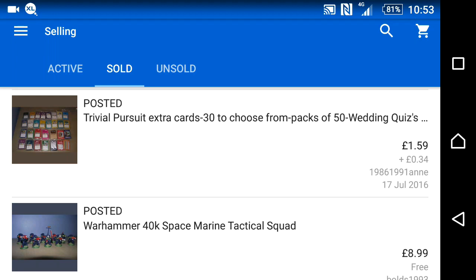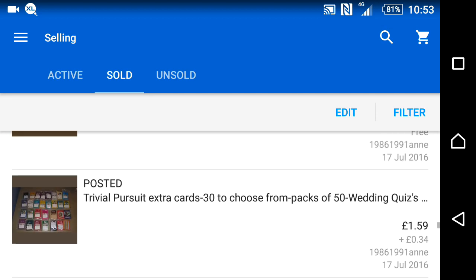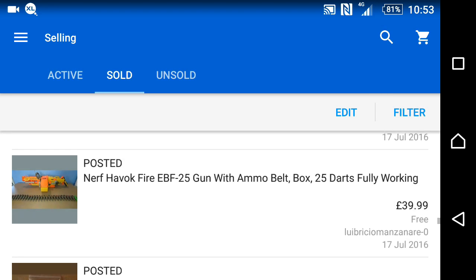Finishing off from last time — the last item we talked about was a Warhammer tactical squad for £8.99. Then I had a couple of days gap with nothing selling, as I was more concerned about my house. Then on the 17th I had some Trivial Pursuit cards go out, with the buyer paying postage. There were more Trivial Pursuits too — quite a big Trivial Pursuit day.